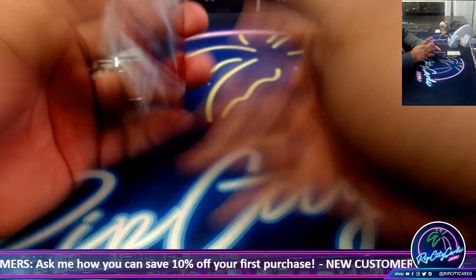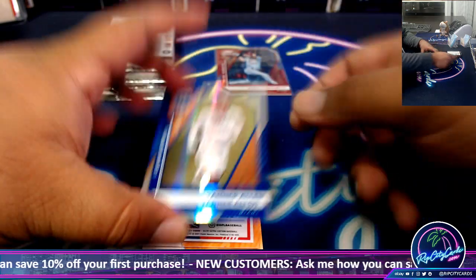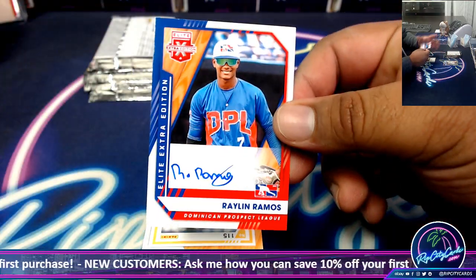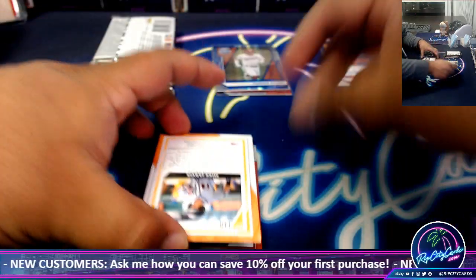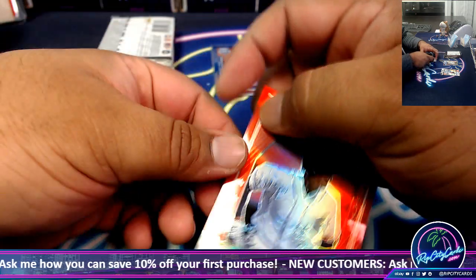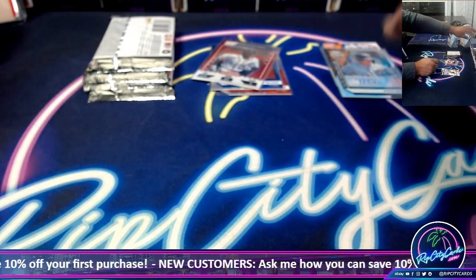We got Cody Morissette to 75, Tanner Allen to 249, Raylan Ramos autograph, Mike Jarvis autograph, and a Denzel Clark Silver which is not autographed.